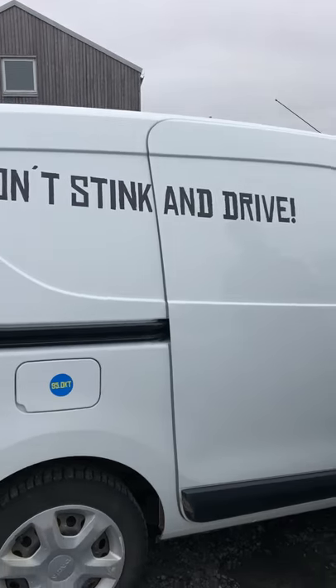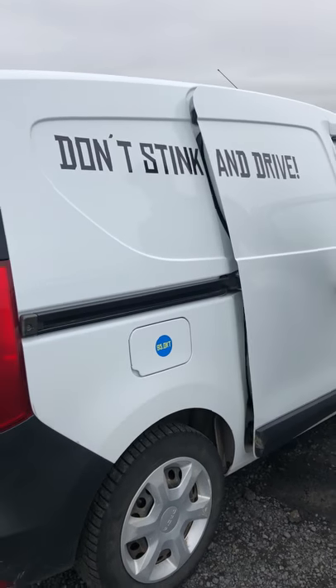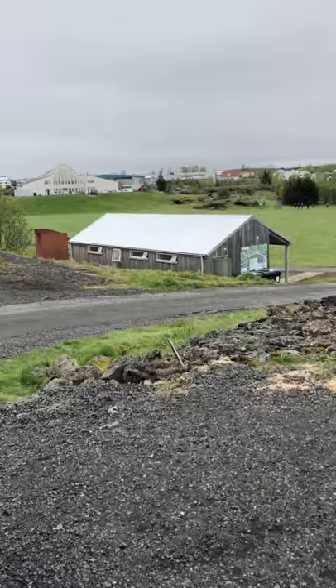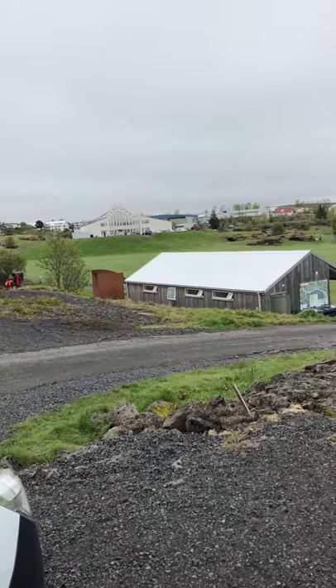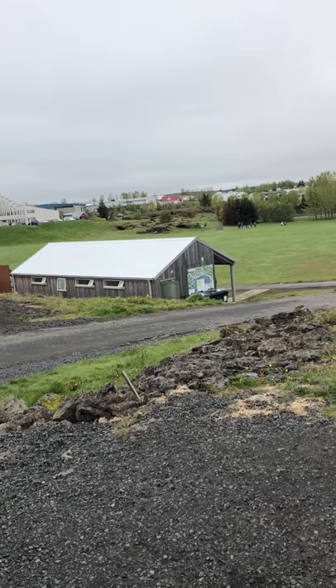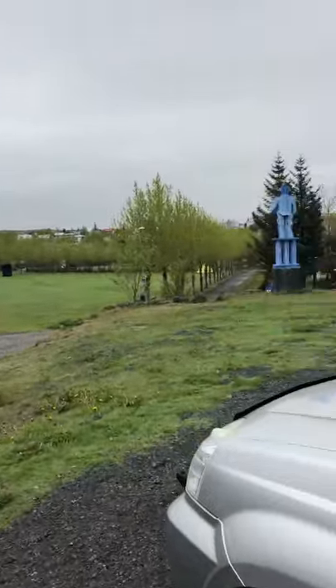The side of our van says 'Don't stink and drive.' Most campgrounds had enough showers — some you had to pay for, but for the most part they all had hot water. We're at a campground right now, and that building over there is the showers, and around the corner people are washing their dishes.